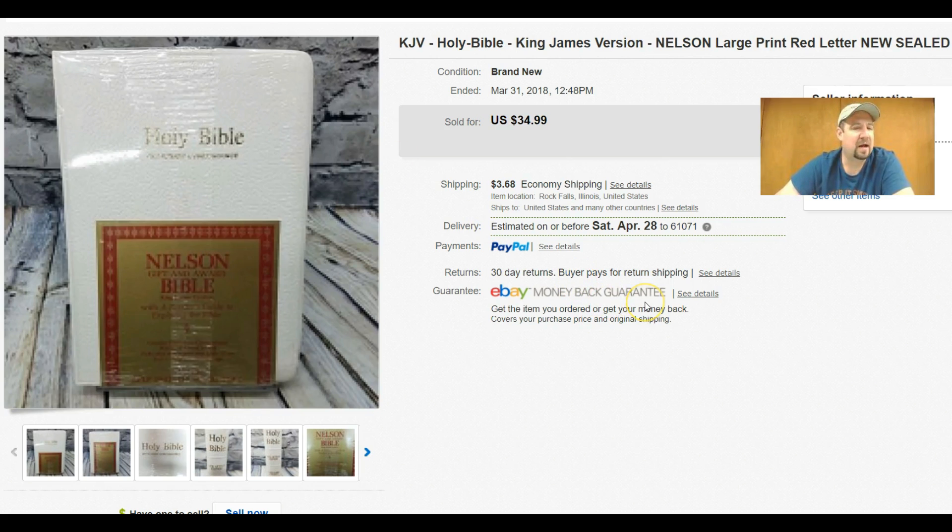Here's a Bible — new and sealed — that I got for free at a thrift. I got $35 out of that plus buyer-paid shipping. You can ship Bibles media mail, so I was super happy with that sale, especially on a free pickup.